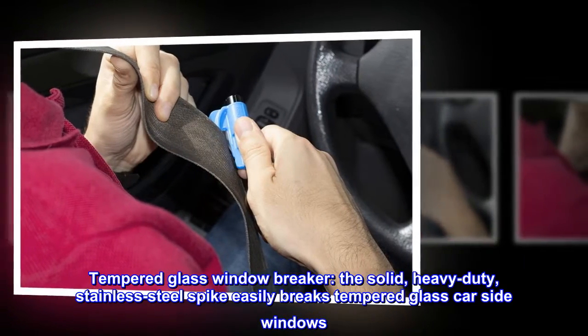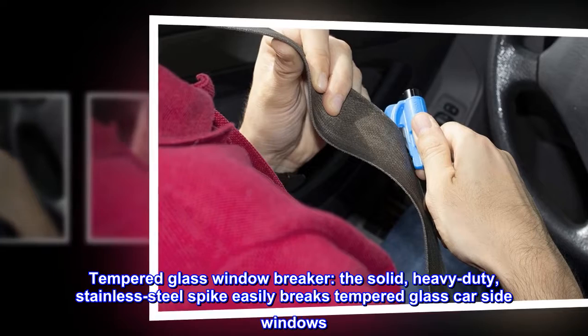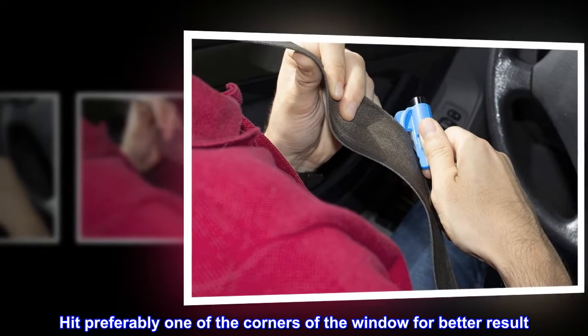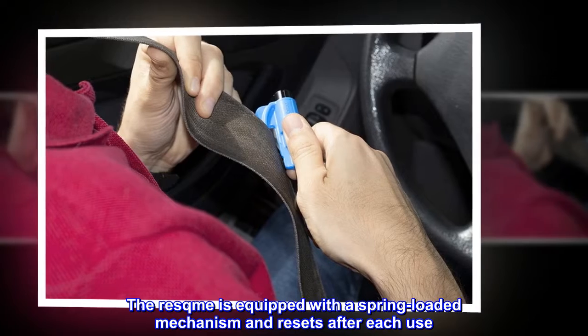Tempered glass window breaker. The solid, heavy-duty stainless steel spike easily breaks tempered glass car side windows. Hit preferably one of the corners of the window for a better result. The Rescue Me is equipped with a spring-loaded mechanism and resets after each use.